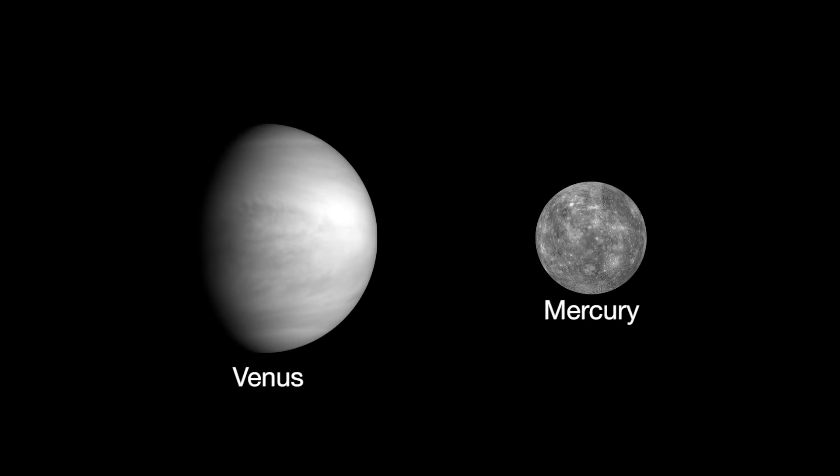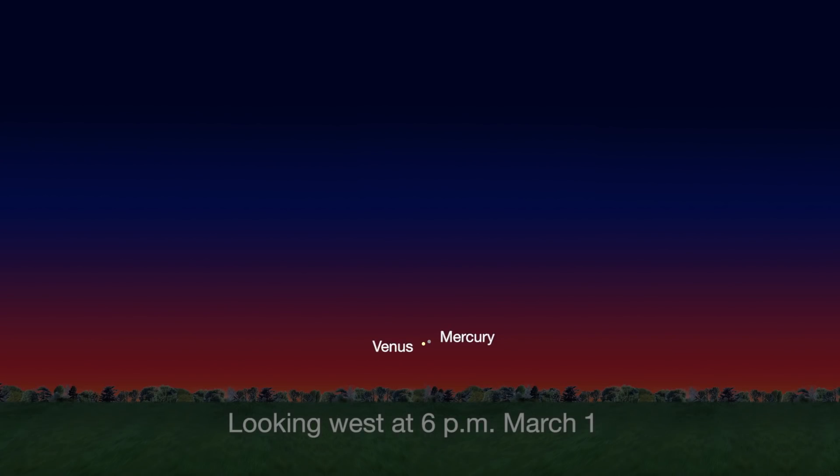Both Venus and Mercury play the part of evening stars this month. At the beginning of the month, they appear low on the western horizon.